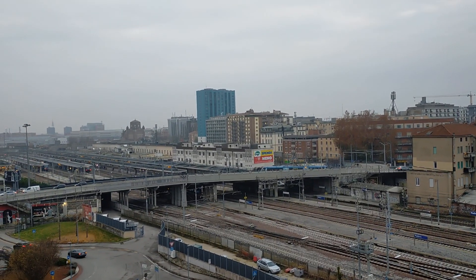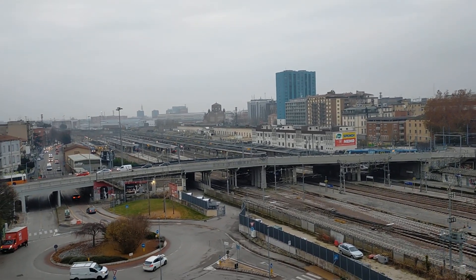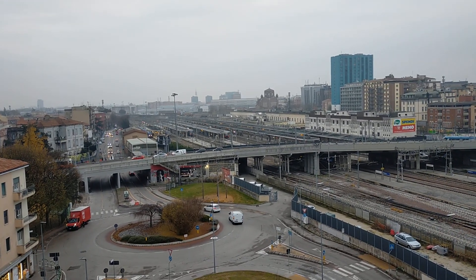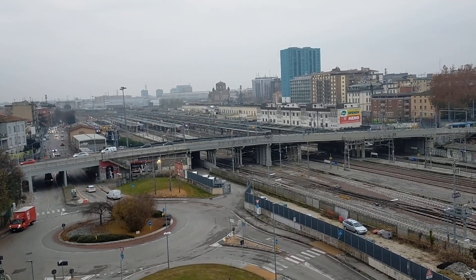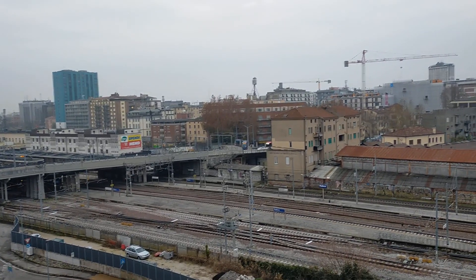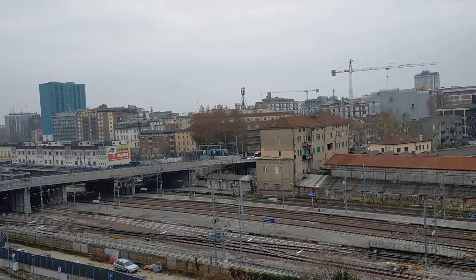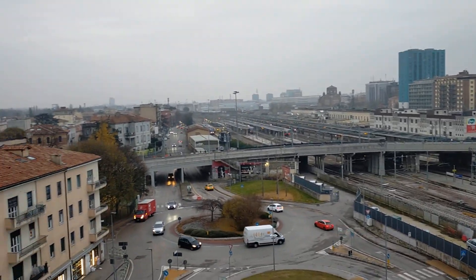Rail travelers always know they're nearly in Padova when they see the turquoise skyscraper in the distance. Oh, there's one of the blue trams going along in original color. The city center is that way and the flyover leads to the northern district of Arcella.